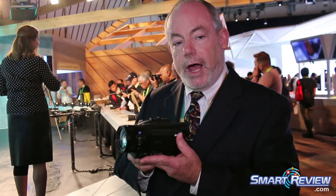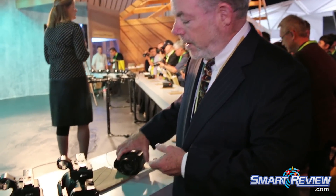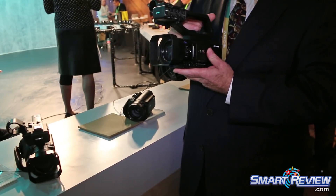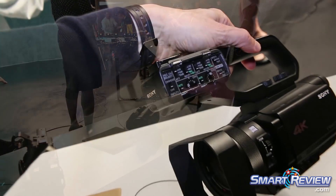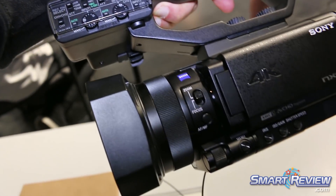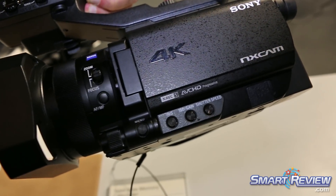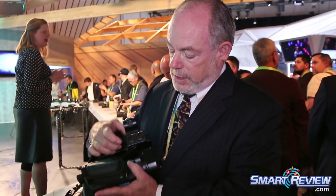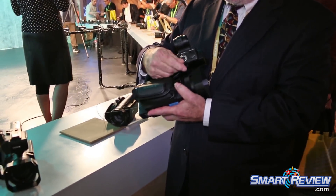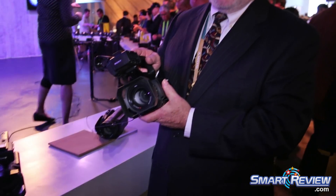The AX700 is the most compact model in the lineup, oriented towards consumers, and is positioned at about $1,700. The HXR-NX80 is the next model, quite similar to the AX700 in technology and feature set. However, being more oriented for professional videographers, it includes a handle with controls for operation from the handle, as well as stereo XLR input jacks. This handle is removable, so you can enjoy the same form factor as the AX700 if you'd like.